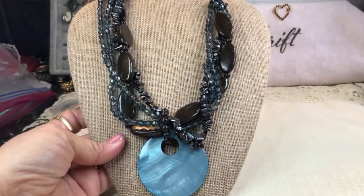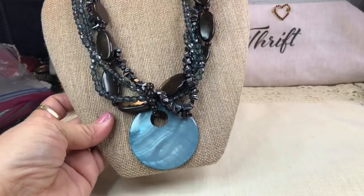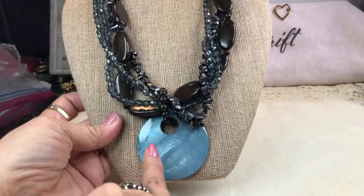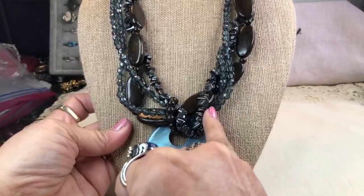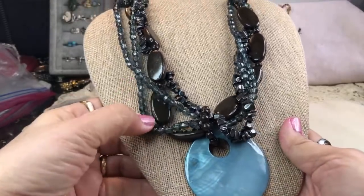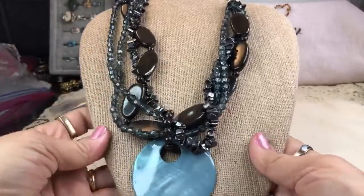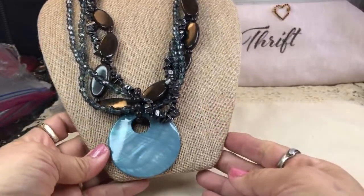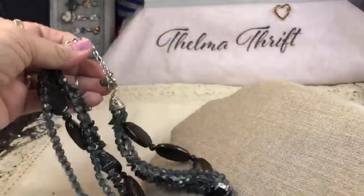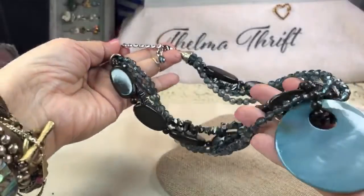This is lovely — absolutely lovely. It's a beautiful baby, more like an ocean blue. This looks like obsidian up here — little black nuggets — and then these are a teal color, and the big ones are acrylic. That is really a pretty piece — the findings are nice and it has a drop. This is gorgeous.